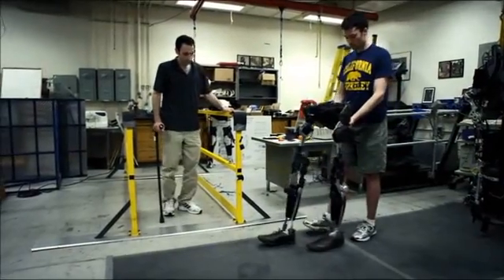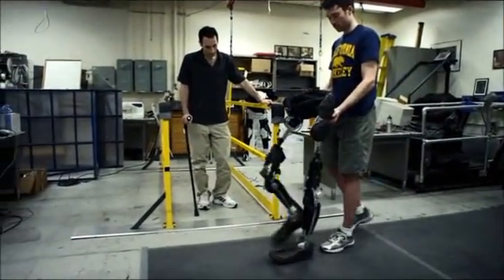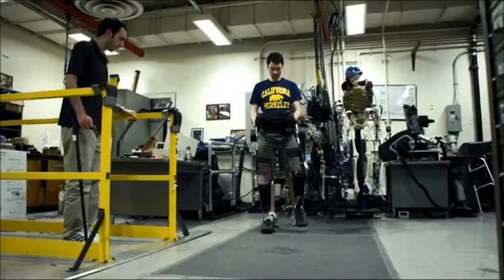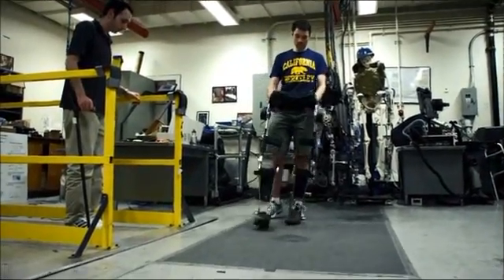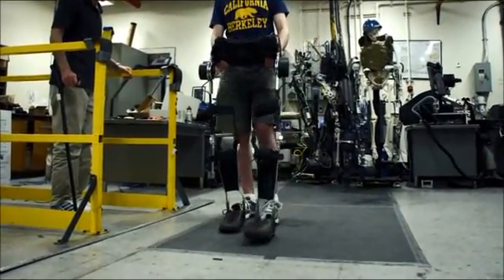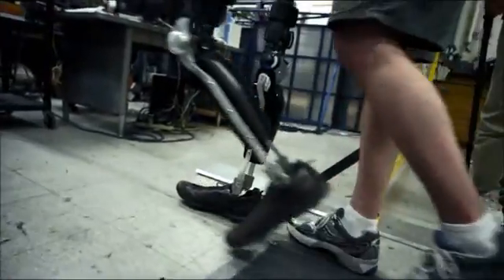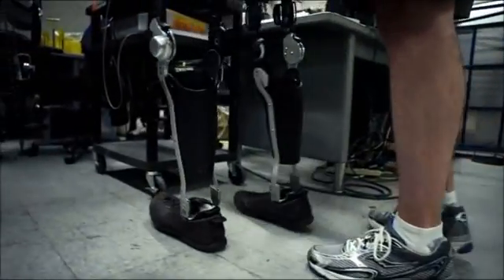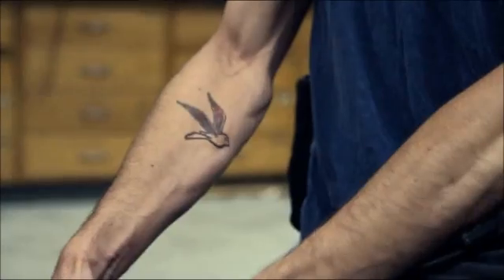These are Steven's new legs. Just like an exoskeleton, they go on the outside of his body, providing rigidity and support. And, as with all arthropods, the hinging joints are now on the outside too. Time to try.